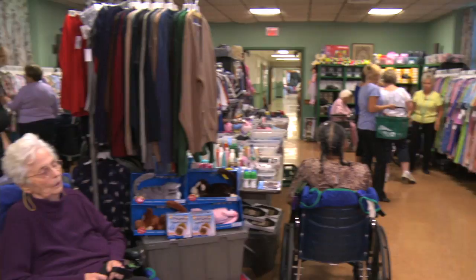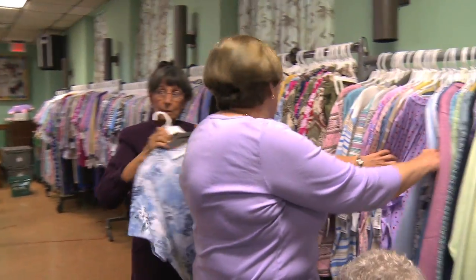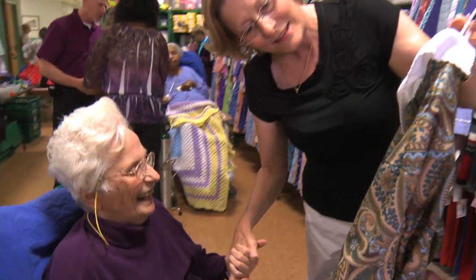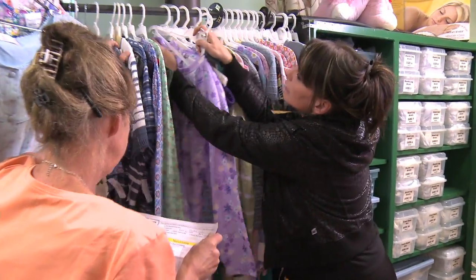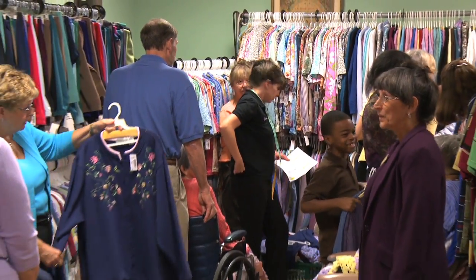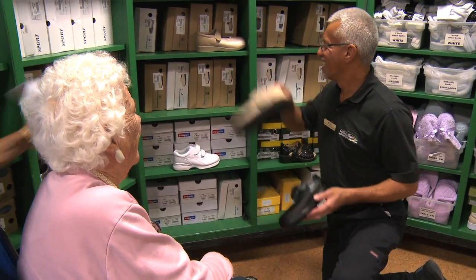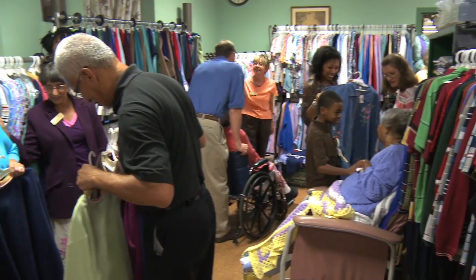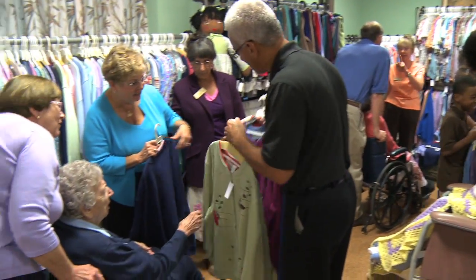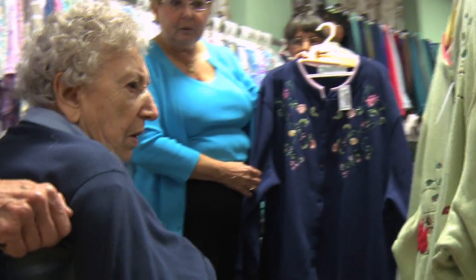Since many people who need adaptive clothing are confined to nursing homes or assisted living centers, Clothes for Seniors from American Healthcare Apparel goes to them. They regularly visit healthcare facilities across their region and literally set up a clothing fair with their traveling clothing store. This allows patients and caregivers to share and enjoy the experience of shopping together, as if they are in a department store, without having to leave the comfort of their healthcare facility.